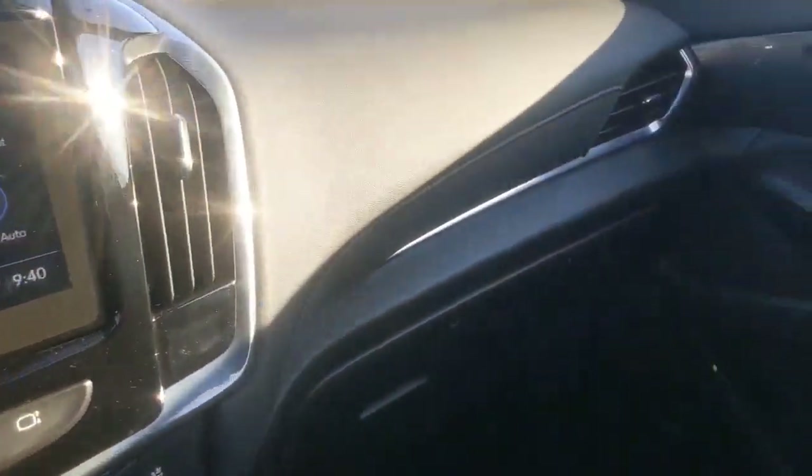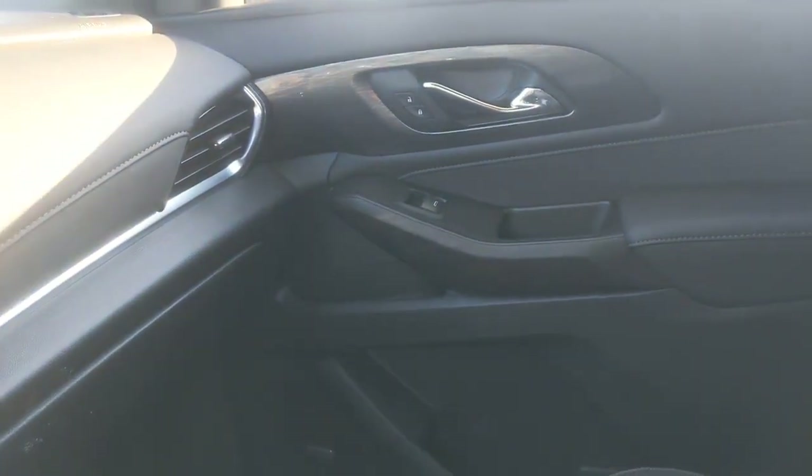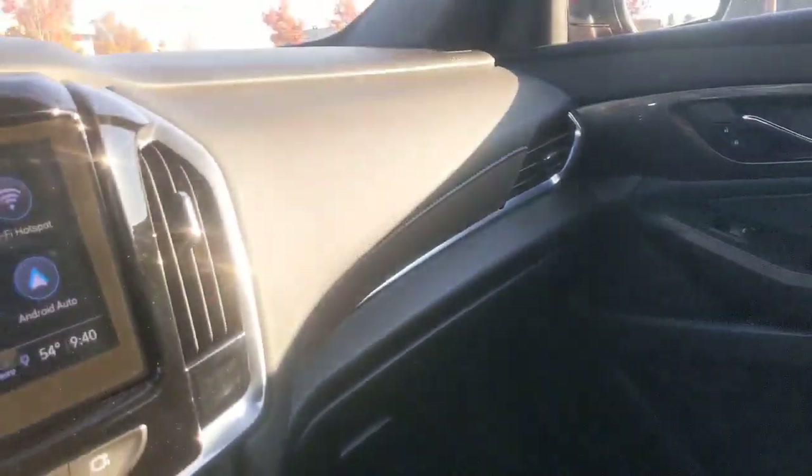Very familiar as far as the center stack. And then we'll close things out — it's a very large SUV. I have the back row down, and that is the interior of the Chevy Traverse High Country.